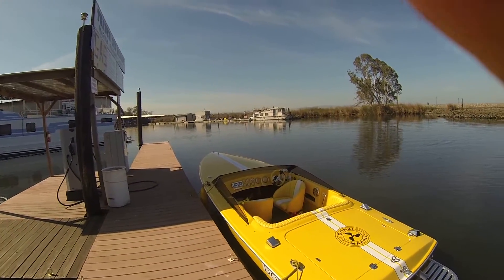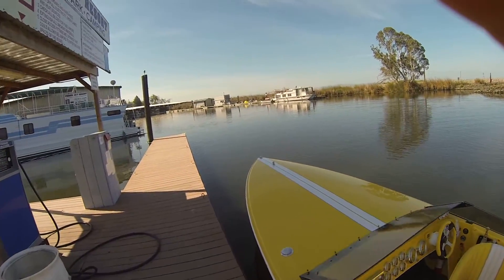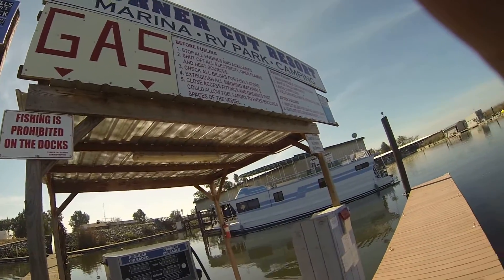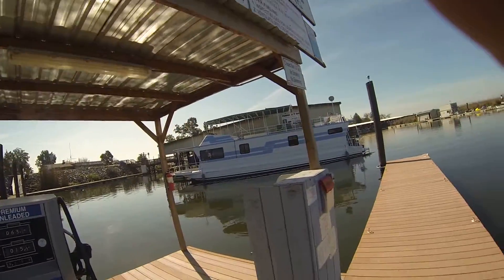Here we are at the famous Turner Cut Resort. This is where we get gas. You can see Turner Cut Resort — it's got all the nice signage for fueling, a nice clean fuel tank, and a shaded area here.